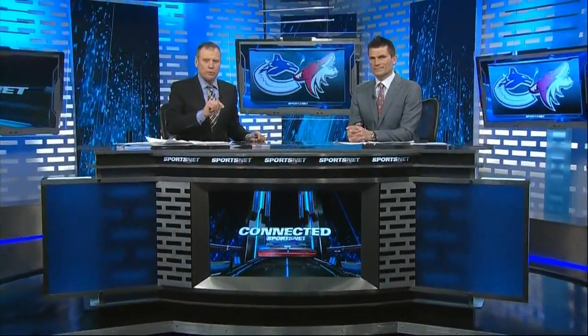Hi everybody, Don Taylor here. Welcome to this post-game edition of Connected. It's the Canucks knocking off the Phoenix Coyotes 2-1. Don Taylor along with Gary Volk. And Gary, the big story going into this game was Canucks injuries.